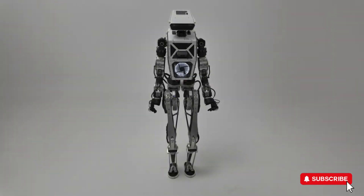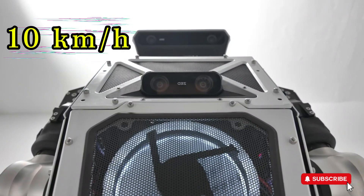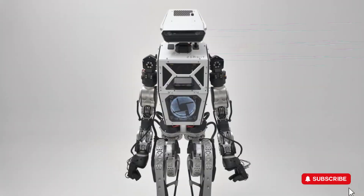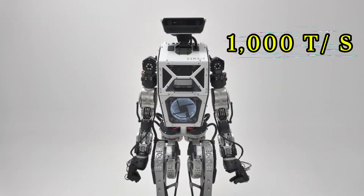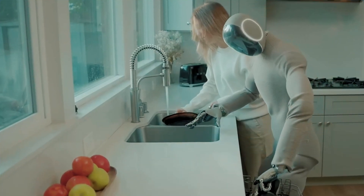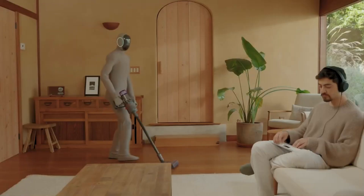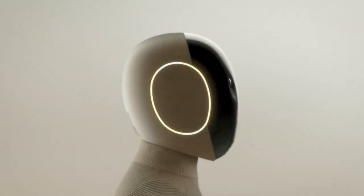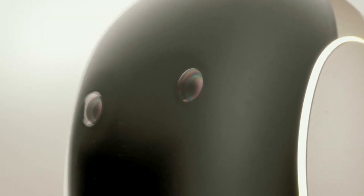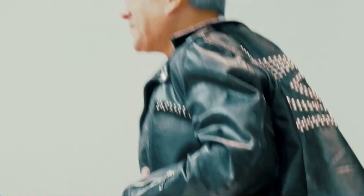Westwood has just unveiled a brand new humanoid robot capable of running at 10 kilometers per hour, balancing on uneven surfaces, and reacting up to 1,000 times per second. At the same time, 1X is showcasing their own creation, NEO, a robot that autonomously loads dishwashers, picks up fallen leaves, and even fluffs pillows. These aren't just flashy tech demos — this is the next chapter of robotics, and it's unfolding fast.